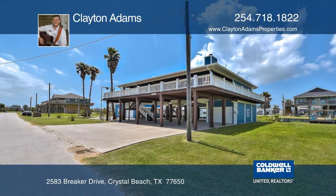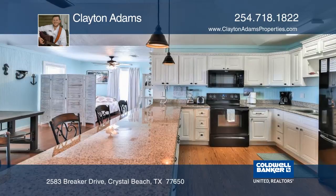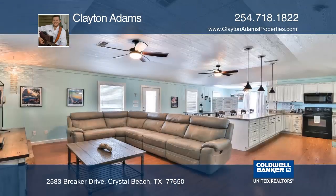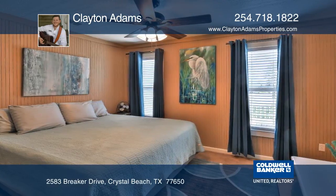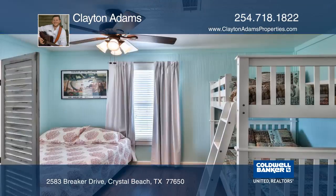This beach home comes fully furnished with minimal exclusions. The house features an open floor plan with an updated kitchen and granite countertops, an expansive deck, a detached garage apartment which includes a full bath and mini kitchen, and a game room.